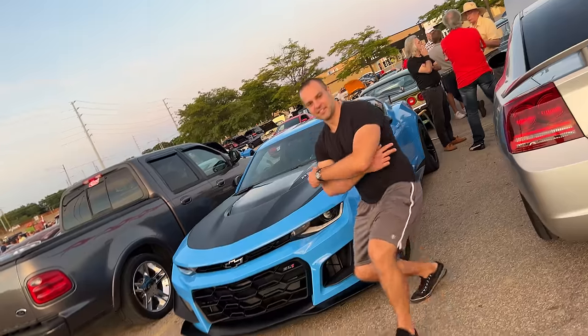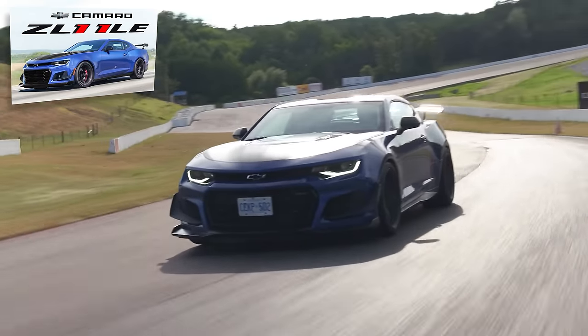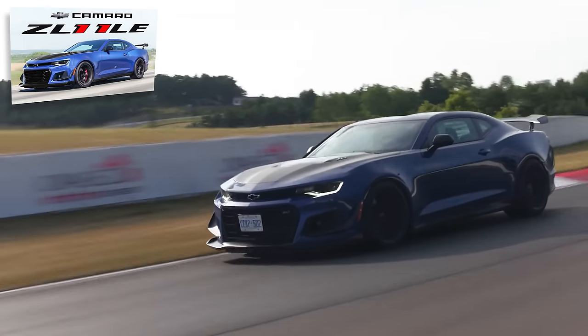The ZL1 we drove was automatic, so we haven't driven a manual in one of those. That with a manual is probably perfection — that's what my buddy Mark got. Shout out Mark. ZL1 1LE is probably my favorite modern Chevy. He tried to buy it before his first kid was born, it showed up right after, and he's still rocking that car. That's sick. Your turn to drive — send it. I've never launched this car before.